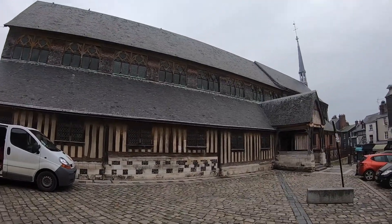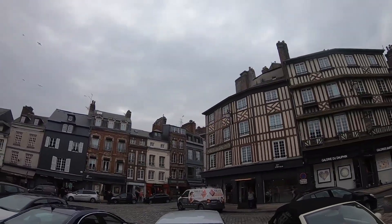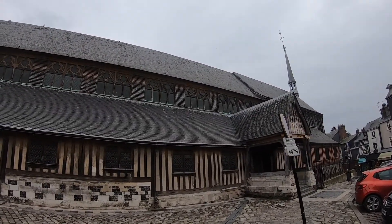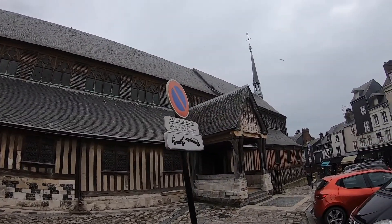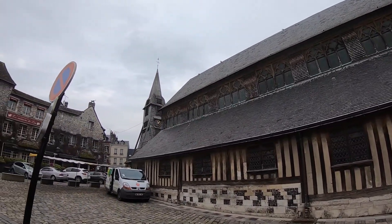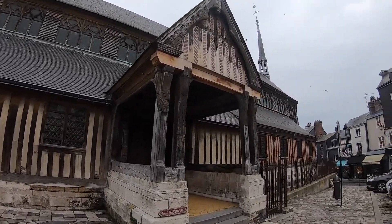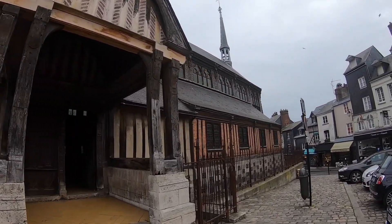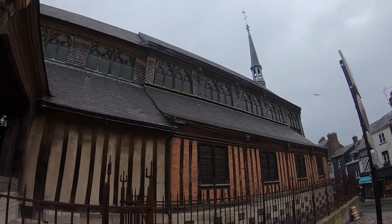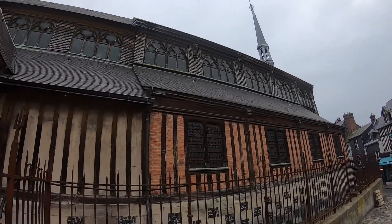It is morning in Honfleur, and little did I realize last night that I was sleeping only about 30 meters from the largest fully timber church in France. It's amazing. We were about to leave and I thought, no — I've got to get at least a little peek at this. Get the facade on camera. It's really beautiful and unlike anything I've seen.